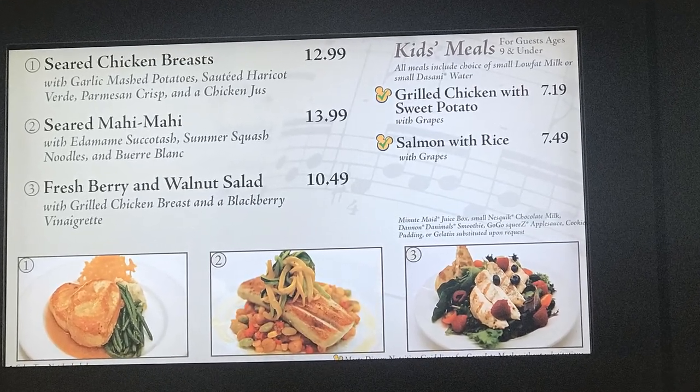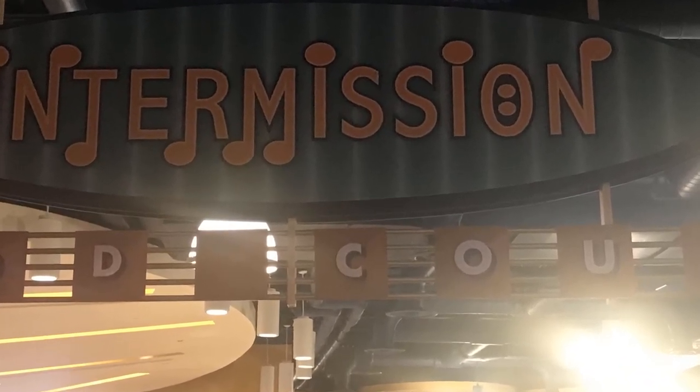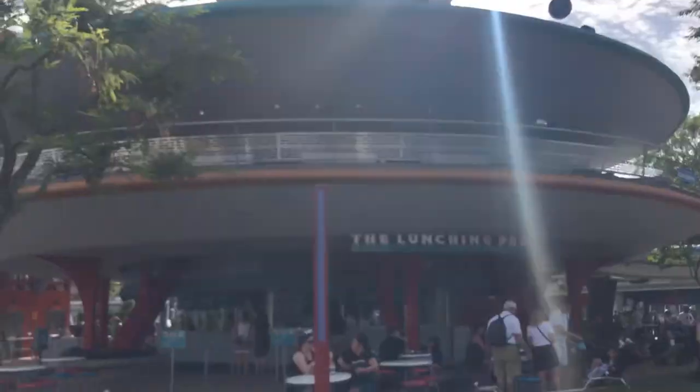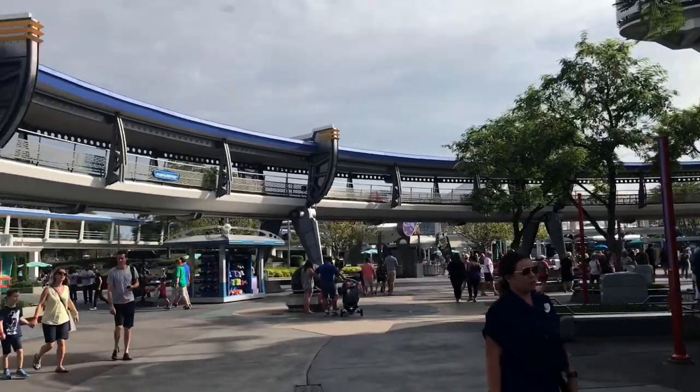Hearing 'food court,' you may automatically think of fast food and fast casual, which is not an inappropriate initial thought for some quick service locations. However, I was quite impressed with the variety of healthy options present in this food court.